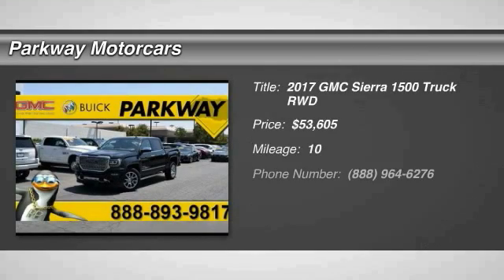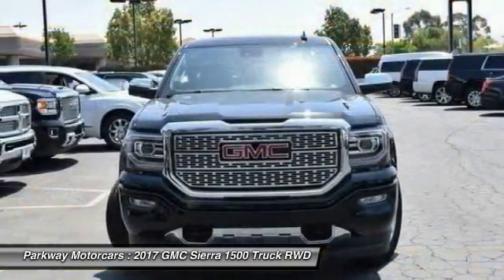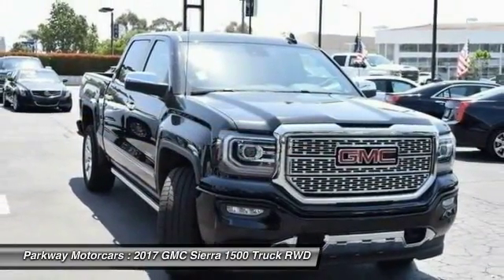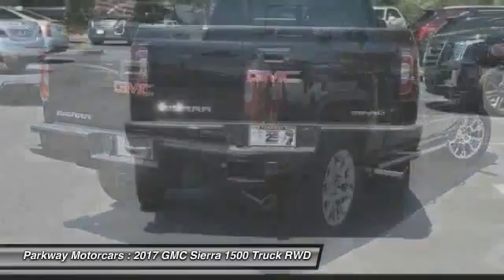You are going to love the 2017 Sierra 1500. The Sierra 1500 offers a 5-star frontal and side crash test rating, and a combination of mechanics and aerodynamics that give it better conventional V8 fuel economy than any competitor.